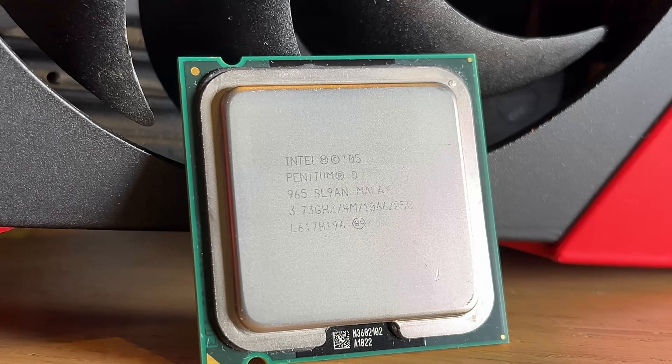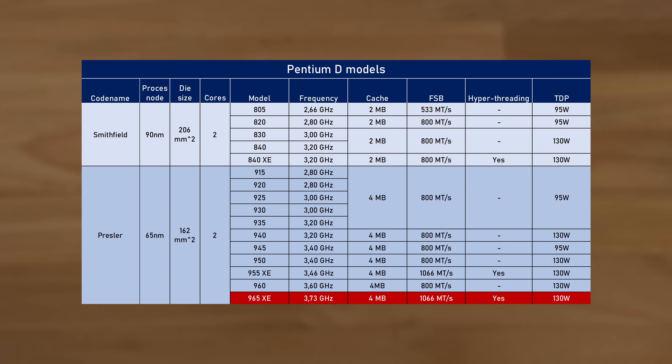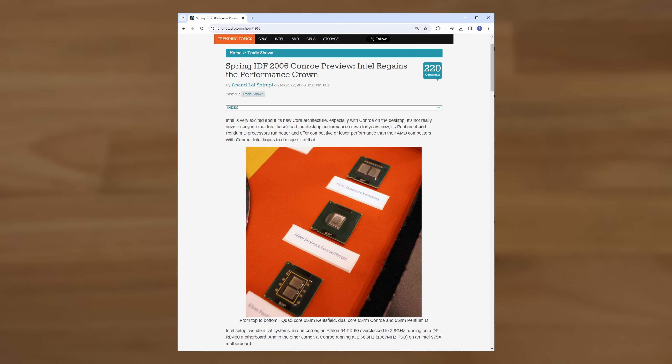To keep Netburst relevant a little longer, Intel introduced Cedar Mill in 2005. Architecturally nothing changed, but to ease power consumption pains it got Intel's new 65nm process node and more cache. Which brings us to March 22nd, 2006, when Intel launched the Pentium D Extreme 965 — the ultimate Netburst — with two cores, hyperthreading enabled, at a whopping 3.73 GHz, a 1066 megatransfer frontside bus, 4 MB of L2 cache, and fully unlocked.